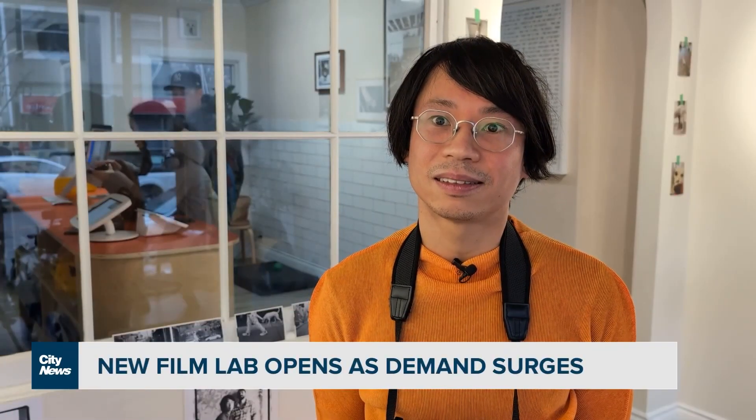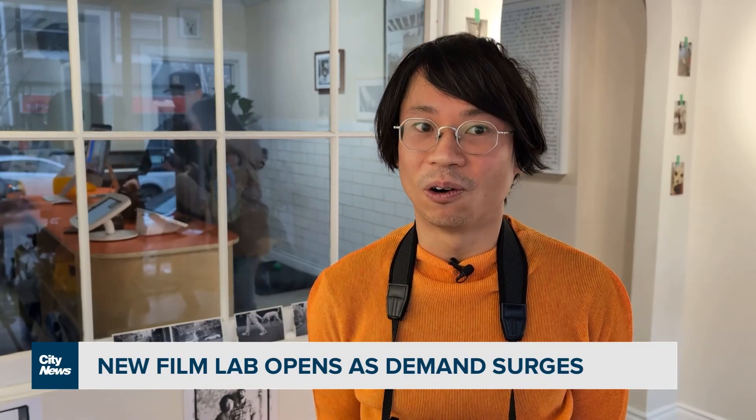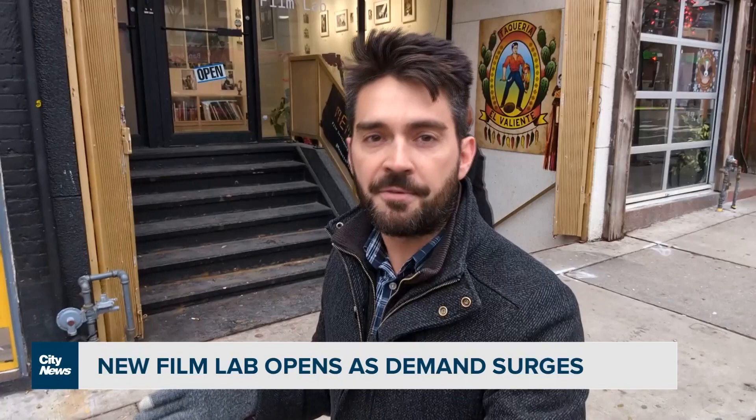What do you think it is that's driving kind of that resurgence? The appreciation for less. In the same way that vinyl had its heyday, its decline, and then a resurgence, it appears film is going through the same thing.